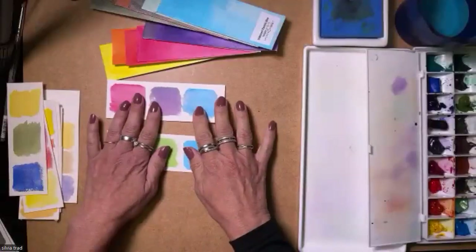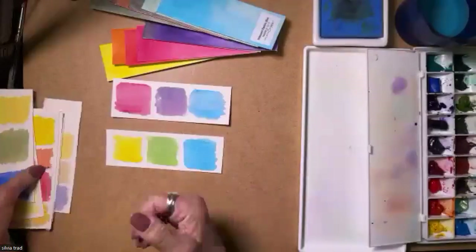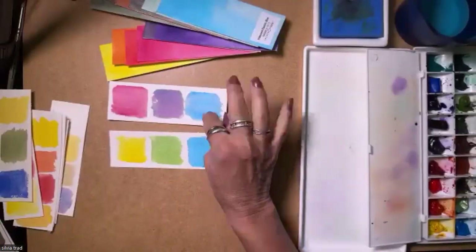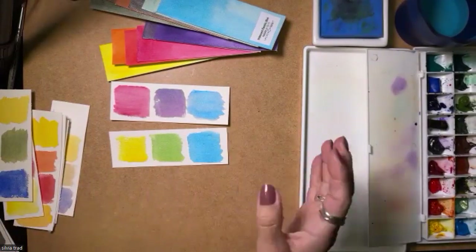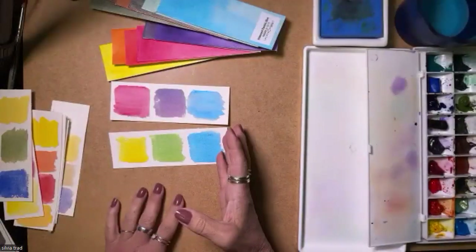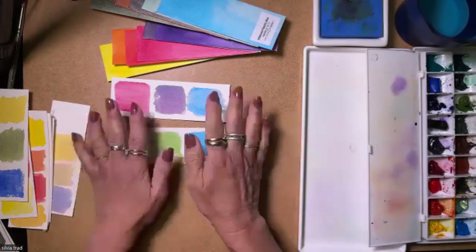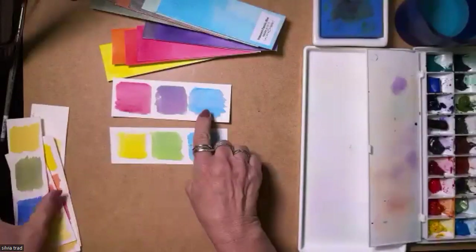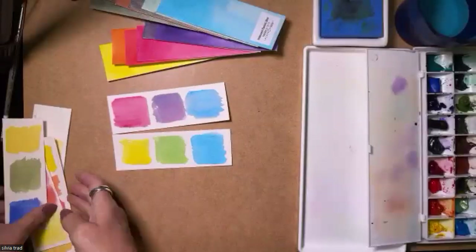I love the Iridescent Electric Blue because it gives such vibrant results. I was recently at a festival here in Brazil, and I showed students the Iridescent Electric Blue and everybody was astonished to see how vibrant and beautiful this color is for skies. It's not because it is luminescent — it doesn't look like a hobby color. It looks like a vibrant, beautiful color. This color with Quinacridone Rose gives a beautiful violet.